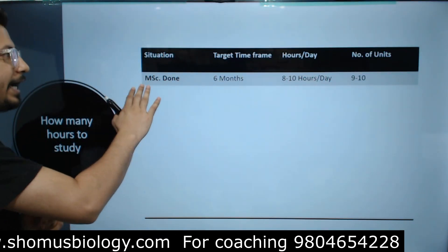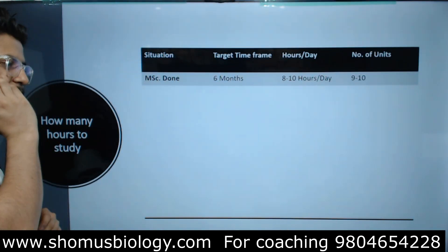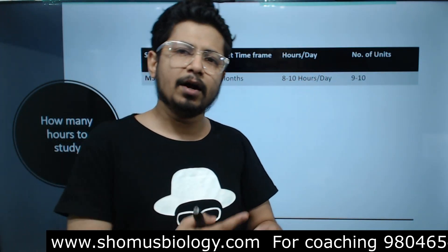MSC done candidates have the maximum chance due to maximum time available. However, the time you actually spend depends on you. Even if MSC is done, you may not study 8 to 10 hours a day for various reasons — health issues, mental health, and so on.